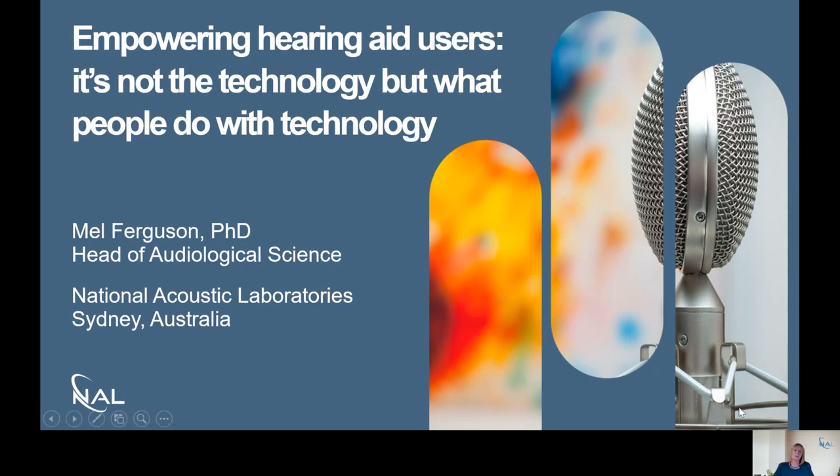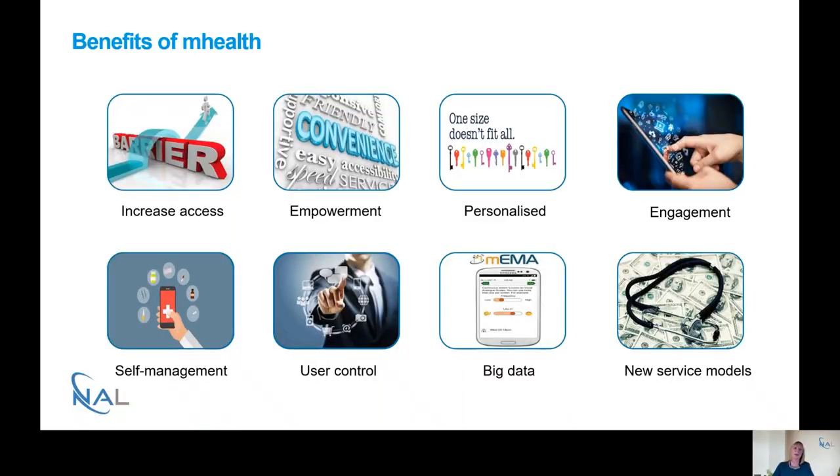There are a number of benefits to mHealth. mHealth is when healthcare is delivered through mobile technologies such as smartphones and tablets. First of all, mHealth increases access to healthcare, overcoming barriers of geography, time and mobility. Easy access and convenience can lead to greater empowerment, and a more personalised and tailored approach to healthcare